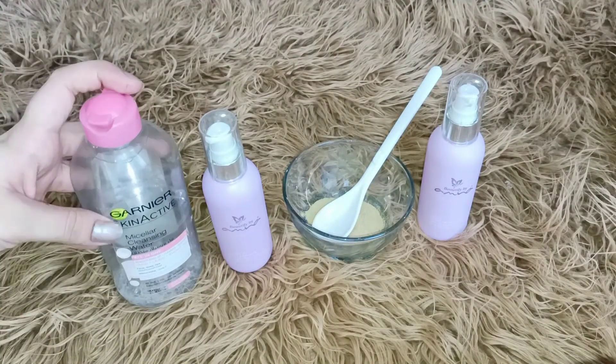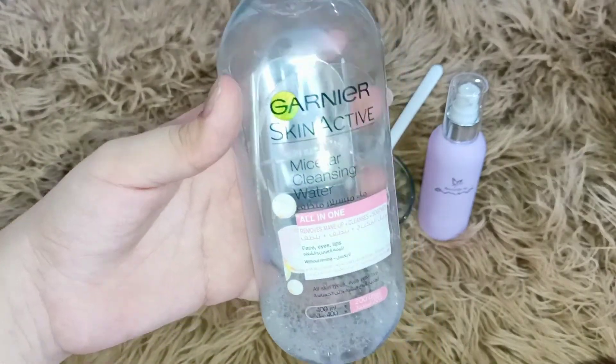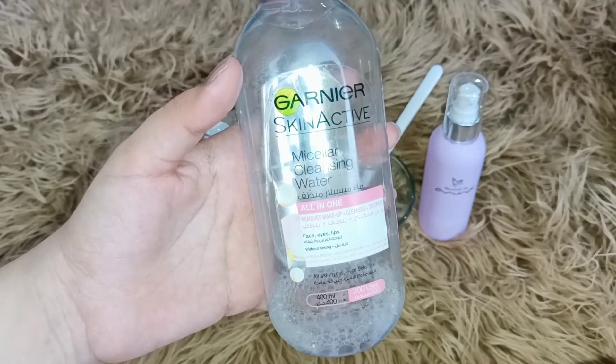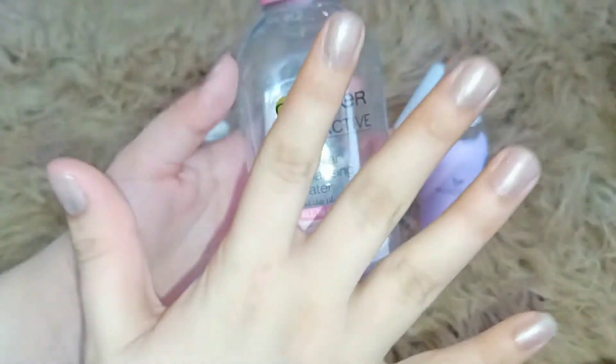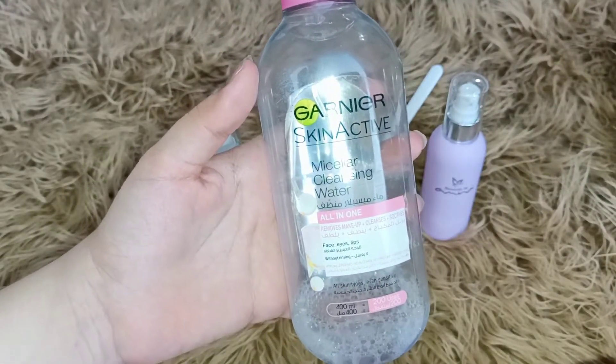First of all, I have Garnier Micellar Cleansing Water. With this, I remove my makeup very quickly. When I use this bottle — I have been using it for 5 months — I remove my daily makeup from this.